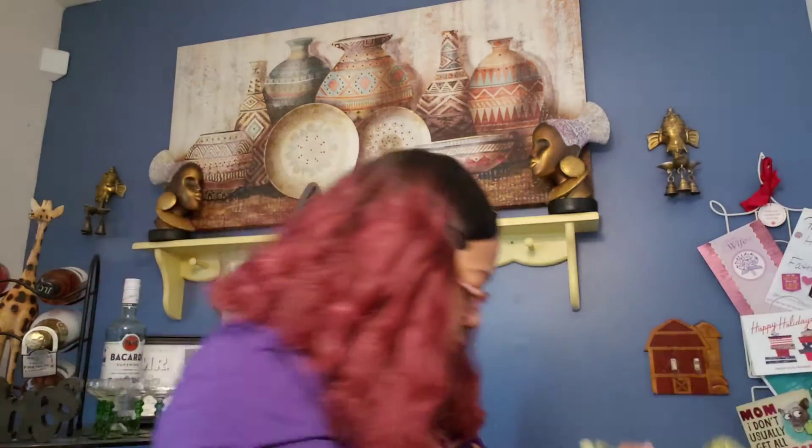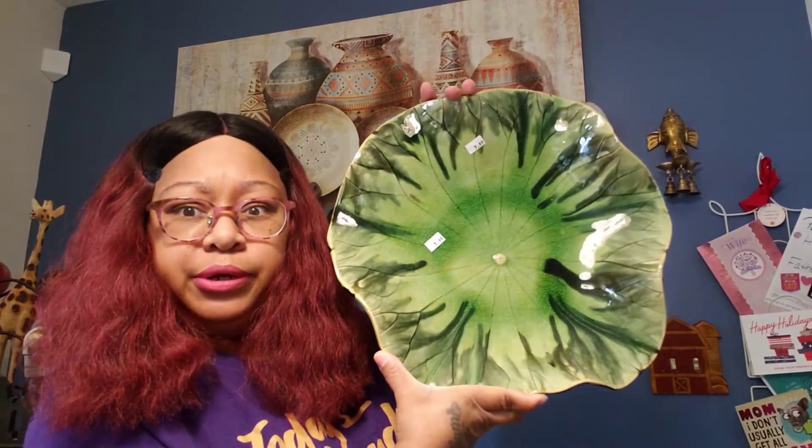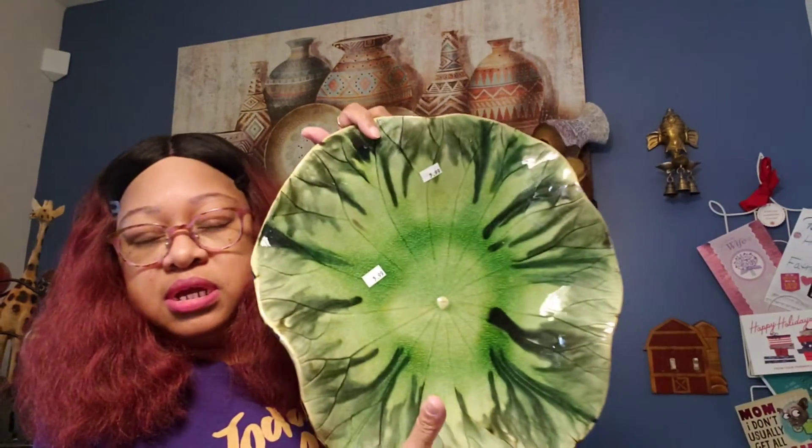Last but not least, I got three lily pad plates individually priced at $2.99 a piece — you can hang them on your wall. Then I got some bigger ones at $3.99 a piece, and then one really big one for $5.99. That big one is bigger than my head. It says 'Made in China, Ceramic Lily Plate,' and wherever it was originally sold it was $29. I got it for $5.99.